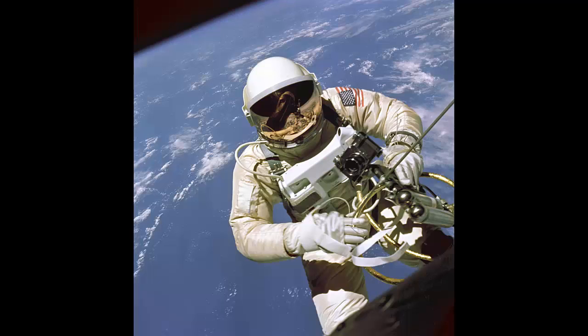Letting Loose: The American flag patch accompanied Ed White on June 3, 1965, as he not only completed America's first extravehicular activity but let go and floated in space for the first time. He drifted and moved himself around a Gemini spacecraft, which traveled 500 miles in the 23-minute event.